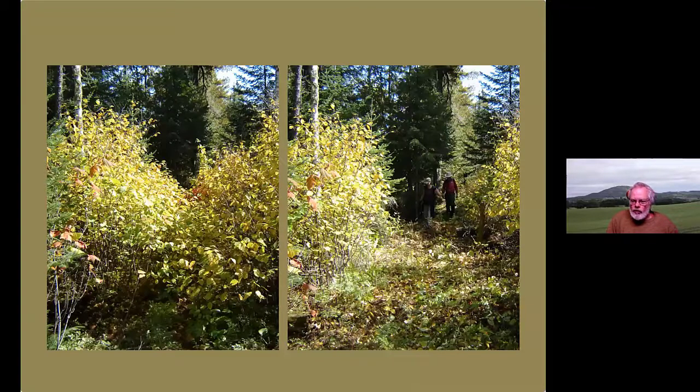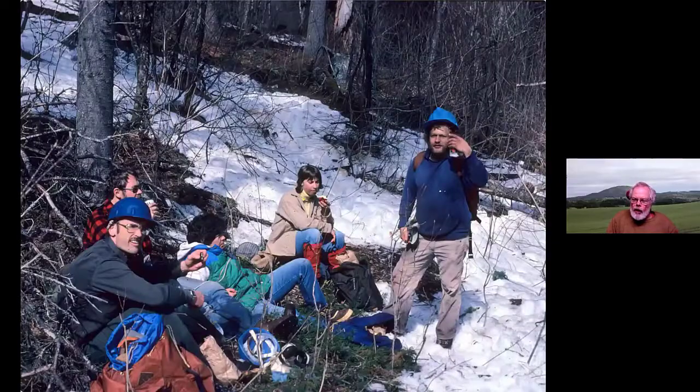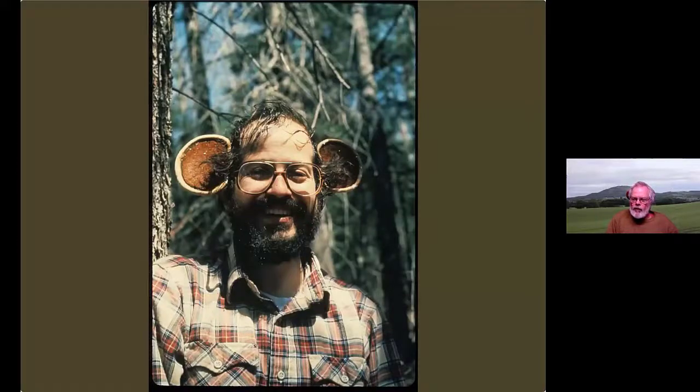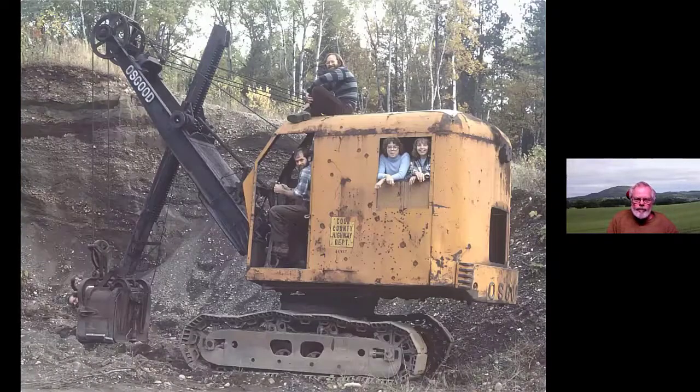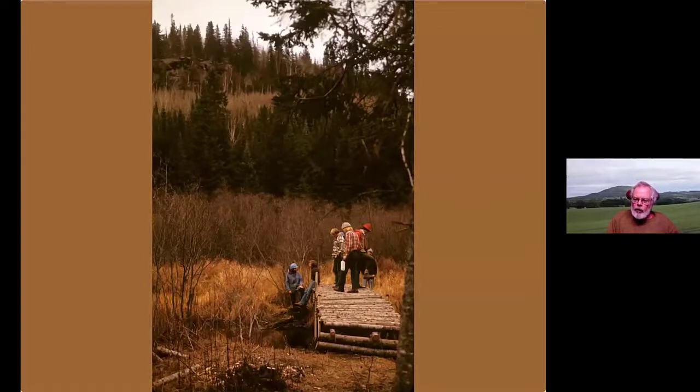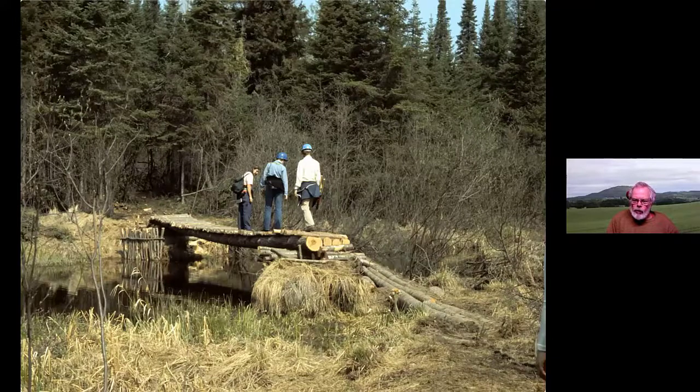A little brushing makes a huge difference — this shows the before and after of a section being cleared. We worked hard, but there was always time to take a break for lunch, have a little rest, and even have a bit of fun along the way. Of course, it's not all just a walk in the woods. There are streams, swamps, and beaver ponds to cross. In the beginning, we used local materials and a lot of ingenuity to build bridges and boardwalks.